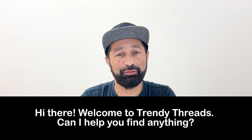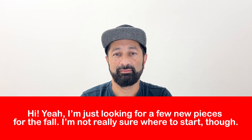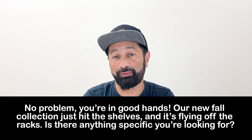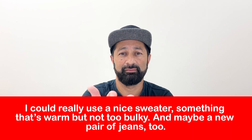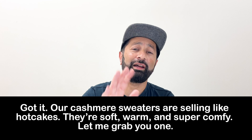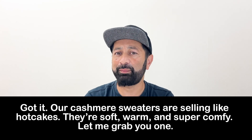Clerk: "Hi there, welcome to Trendy Threads. Can I help you find anything?" Customer: [No problem, you're in good hands.] "Our new fall collection just hit the shelves and it's flying off the racks. Is there anything specific you're looking for?" Customer: [response] Clerk: "Got it. Our cashmere sweaters are selling like hotcakes — they're soft, warm, and super comfy. Let me grab you one."